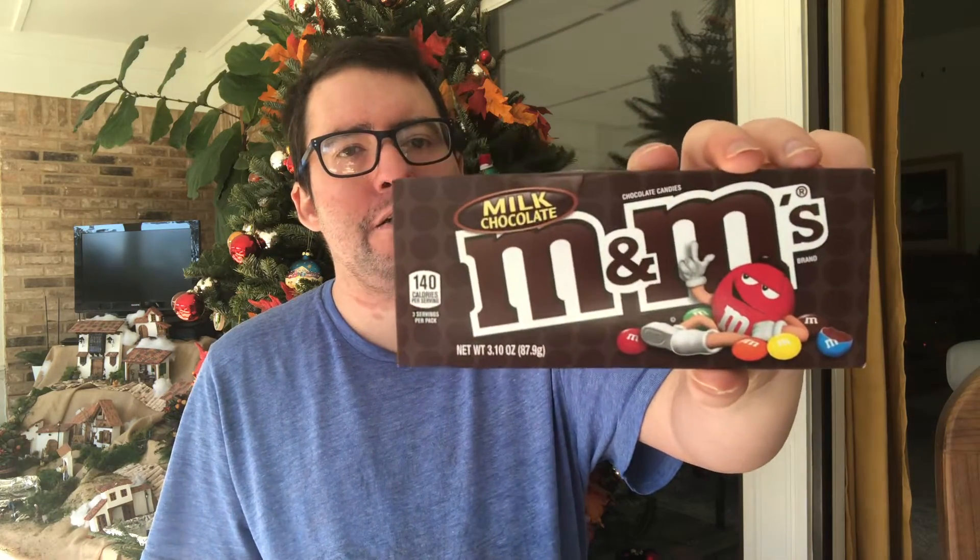There's a box of milk chocolate M&Ms. I'm gonna try it out for you guys. There it is — M&Ms.